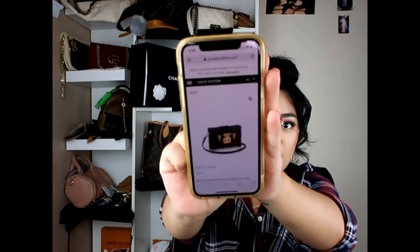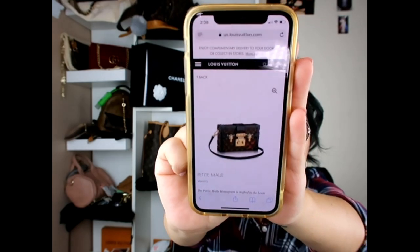So one would be the Petite Mal. I want it in the monogram canvas with the black leather trimming. This is $5,200 — yeah, not very realistic.